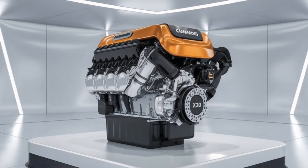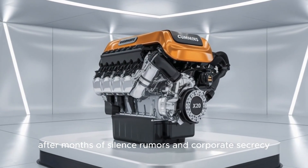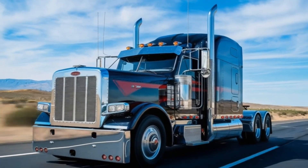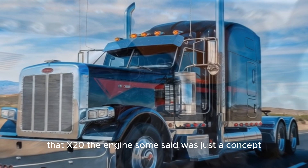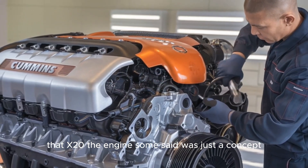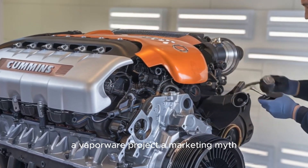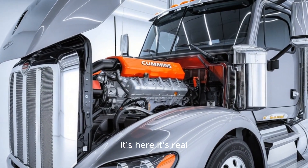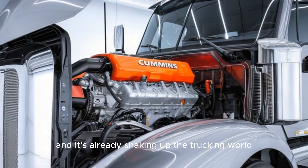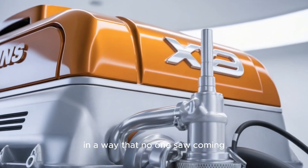You're not going to believe what just leaked. After months of silence, rumors, and corporate secrecy, the Cummins X-20 is real. That X-20 — the engine some said was just a concept, a vaporware project, a marketing myth — it's here, it's real, and it's already shaking up the trucking world in a way that no one saw coming.